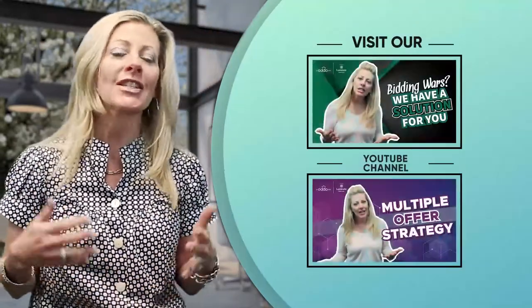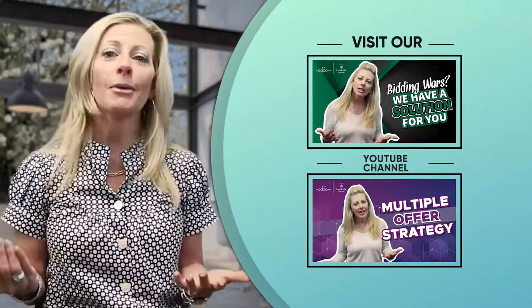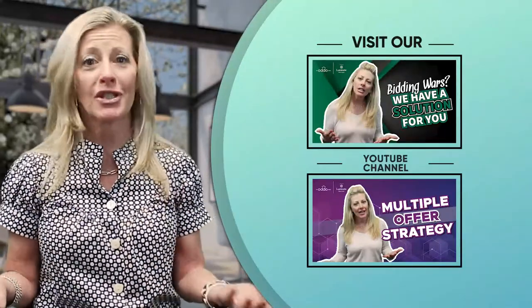The only way that this does work is if you qualify with both mortgages in your ratios. So this would be something to call us here at the Oto Group, Luminate Home Loans, so we could chat about your situation, see if this is something that would work for you, if this is a good idea, and if it would enable you to purchase a new home before selling your home.